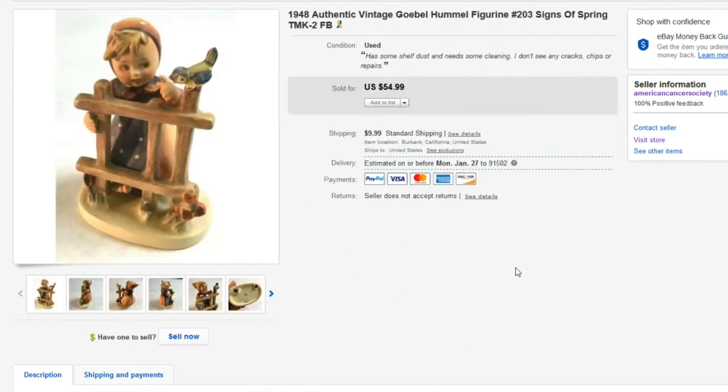Next up is a Hummel. Everyone knows about Hummels — they're one of the OG collectibles. Hummels have really taken a dive over the last 20 years. They were a very popular collector item in the 70s and early 80s, well-loved by older generations and boomers. This one happens to be dated 1948, and Hummels have been around for a very long time. There's a little bit of fun history behind Hummels — I think I did a separate video on them before.